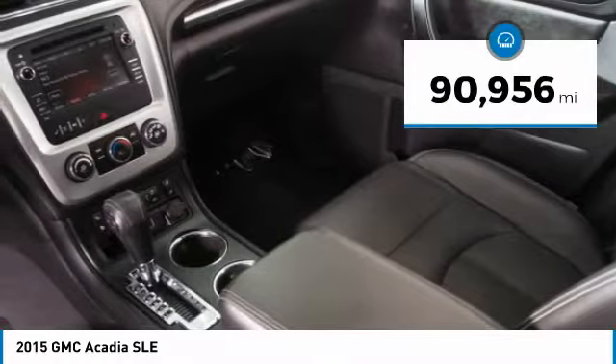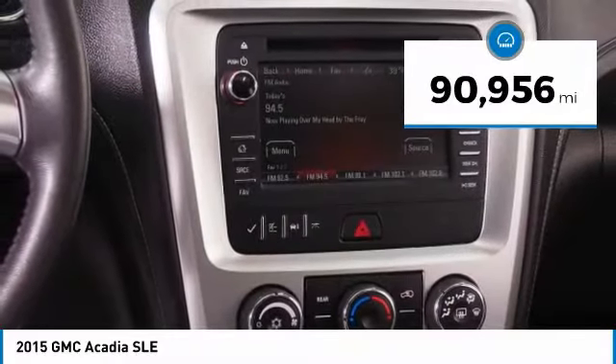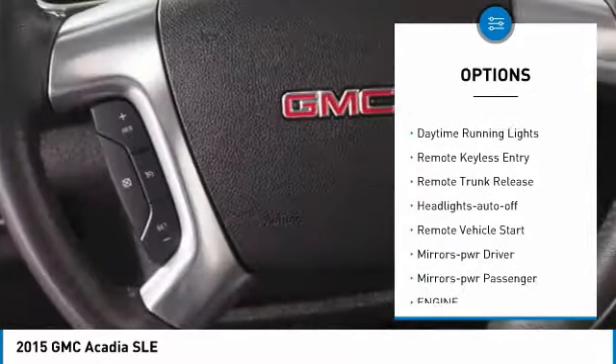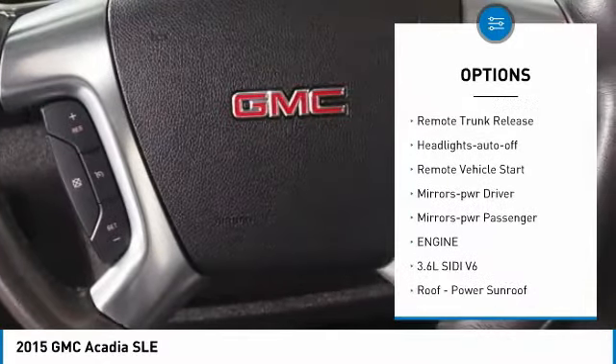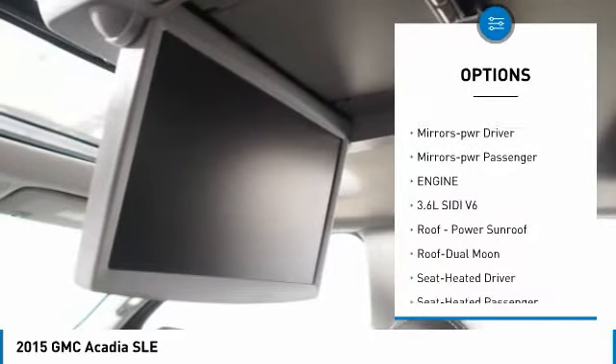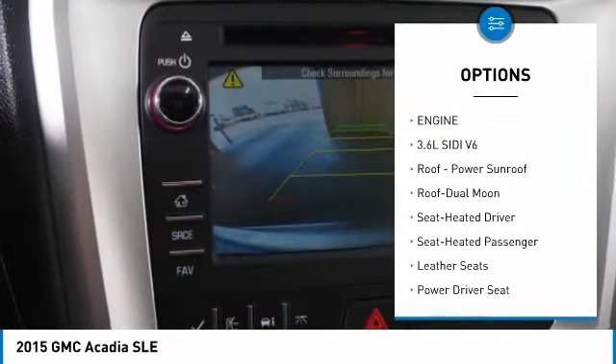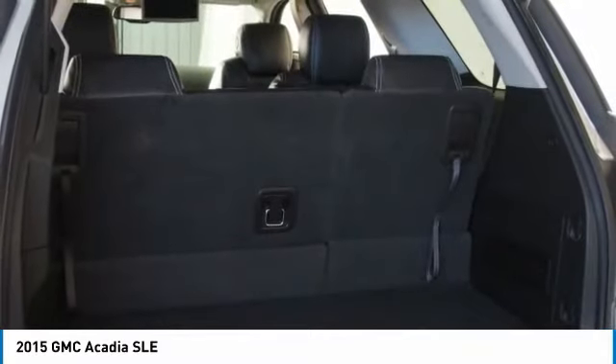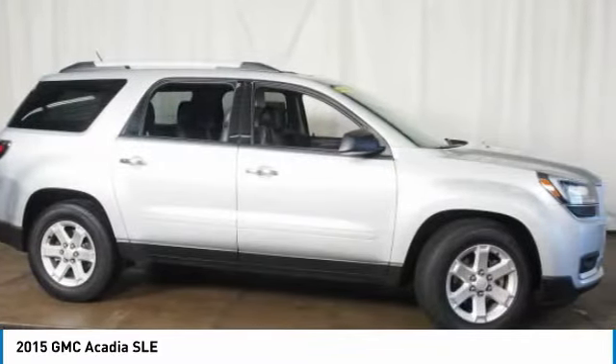This vehicle has less than 95,000 miles. Here are some of this vehicle's great options: all-wheel drive, aluminum wheels, traction control, daytime running lights, remote keyless entry, remote trunk release, auto-off headlights, remote vehicle start, power driver mirrors, and power passenger mirrors.